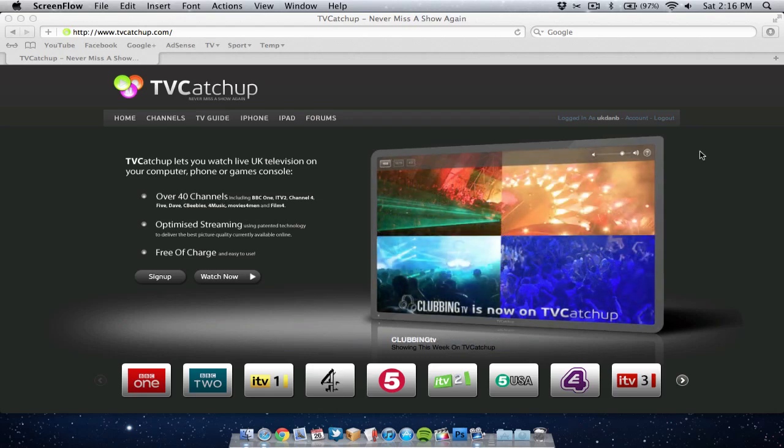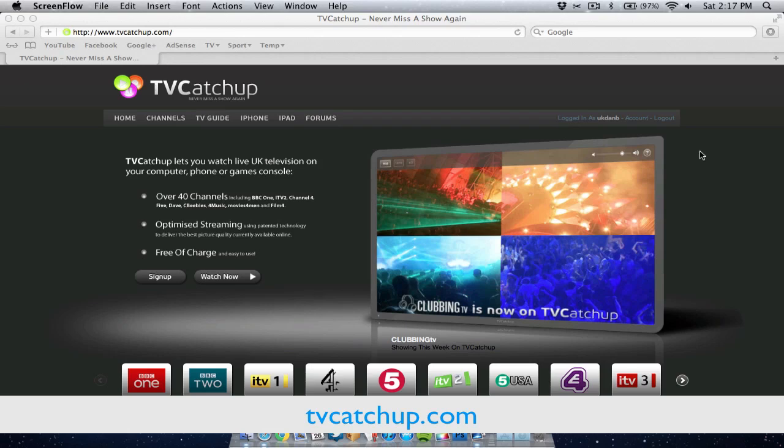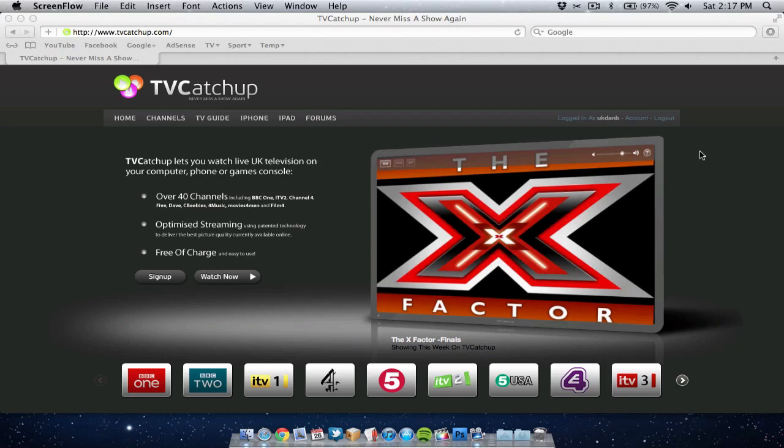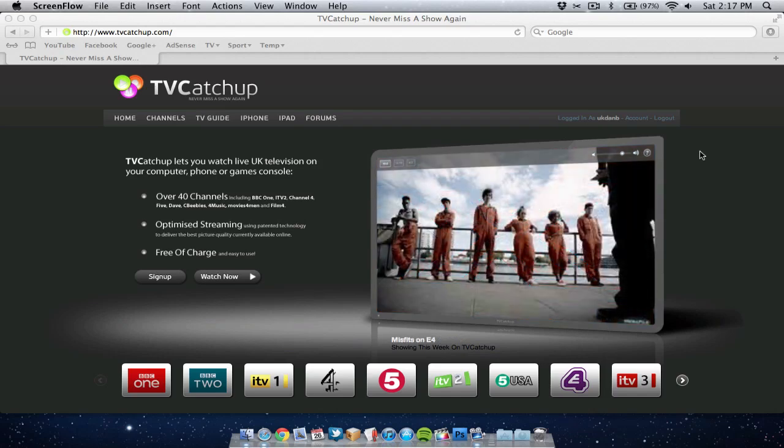Basically it's called tvcatchup.com. It's a website that allows you to watch live TV either on your laptop or your desktop, or even on your iPhone or iPad. It's great if you're using the iPhone and the iPad because you can obviously watch it on the go anywhere you want. On the laptop it's very useful too — it's like having a second TV in your house or in your room.